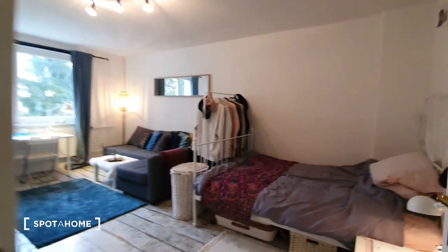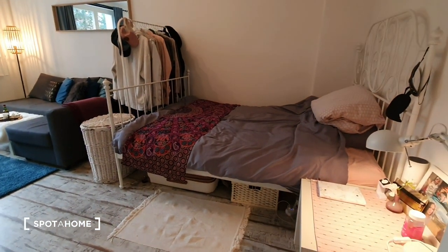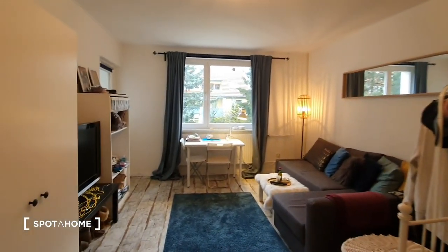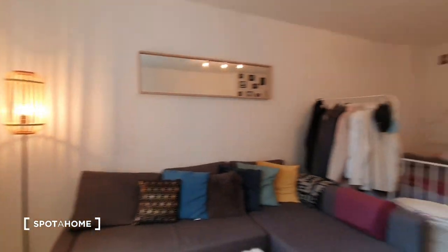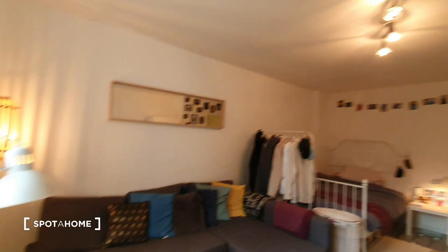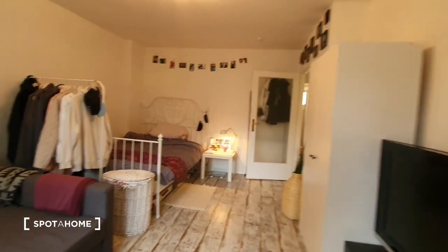And here we are in the bedroom. You have the double bed, the desktop and the wardrobe. Remember that the couch and the TV won't be in the room.